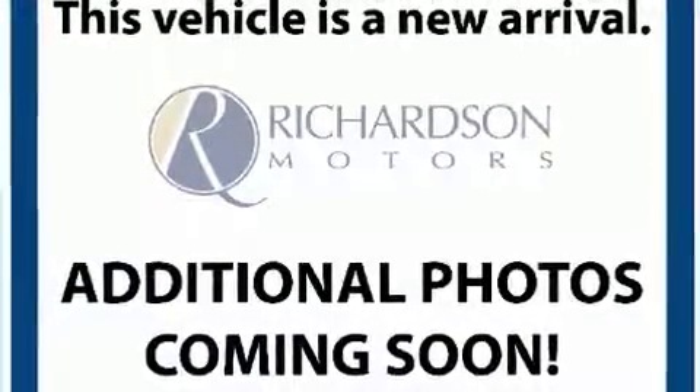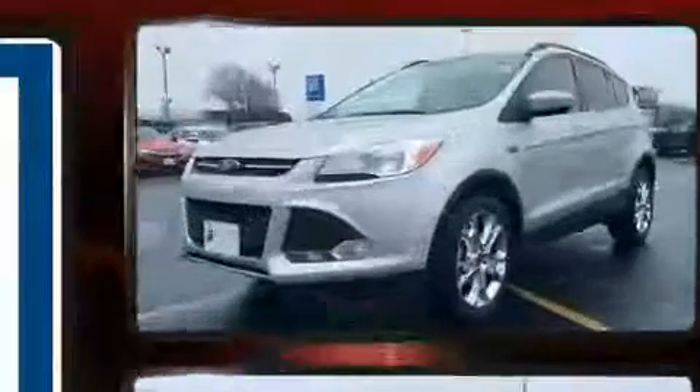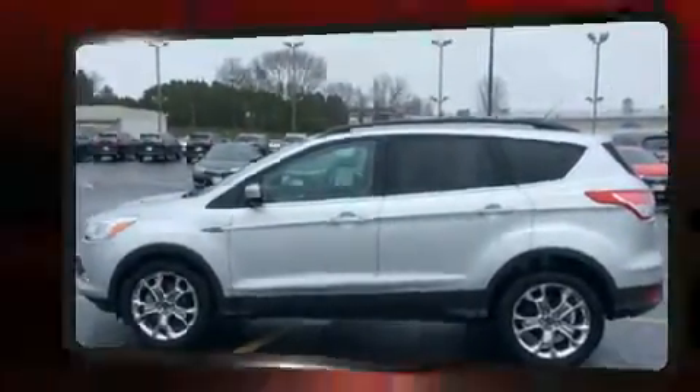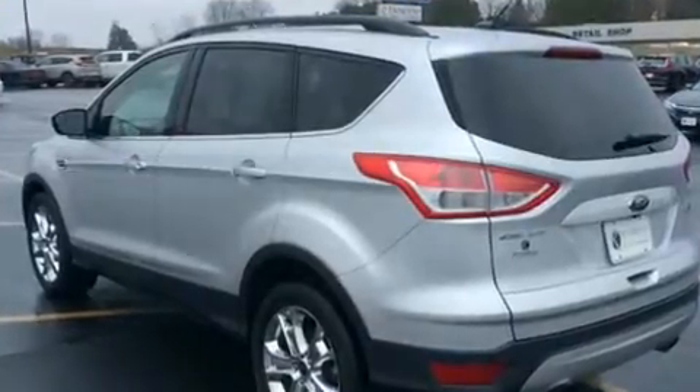Here's a great deal on a 2014 Ford Escape with fewer than 35,000 miles on the odometer. This four-door sport utility vehicle prioritizes comfort, safety, and convenience. It features an automatic transmission, front-wheel drive, and an efficient four-cylinder engine.